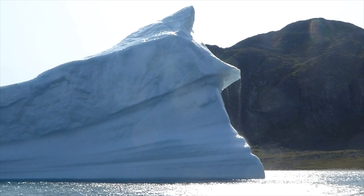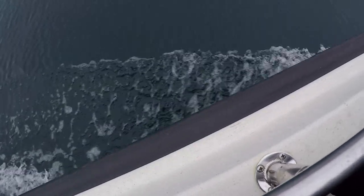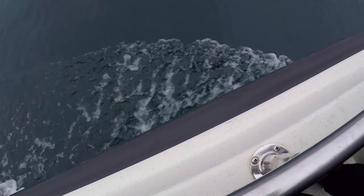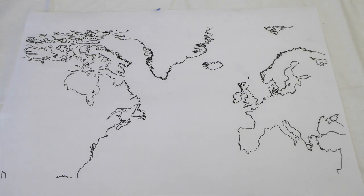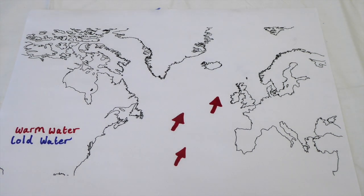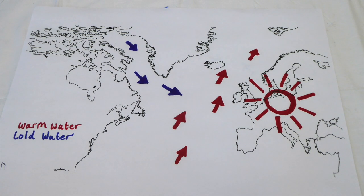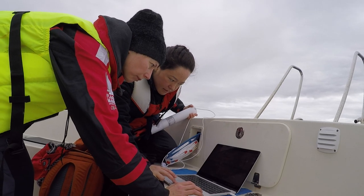With our changing climate, the rate at which glaciers are melting is increasing, leading to more and more fresh water flowing into our seas. This cold, fresh water could reduce the supply of warm water to European coasts as the North Atlantic currents might be disrupted. The melting ice could change the way our oceans move heat.